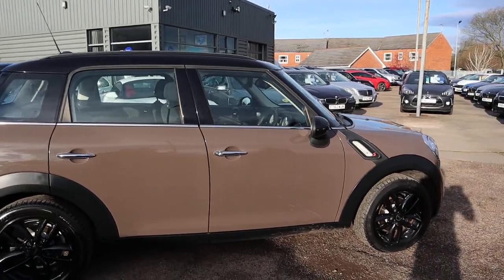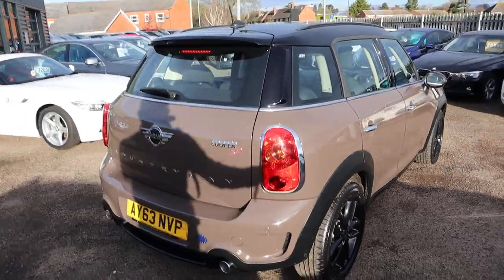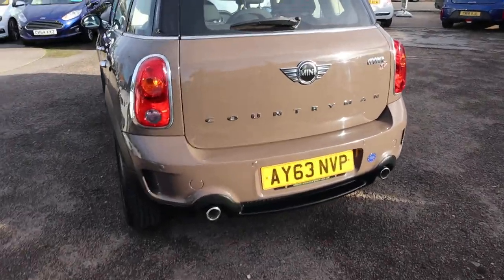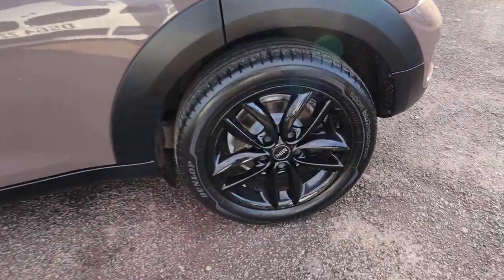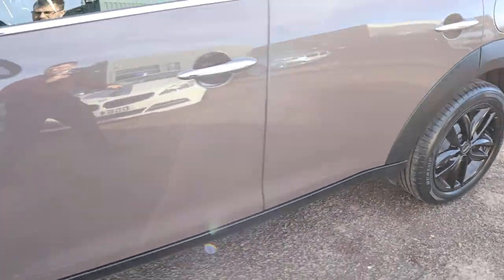So this is the 2 litre Cooper, it's a diesel, it's done just about 44,000 miles which, based on the age, I'm sure you'll agree is fantastic mileage. It has rear parking sensors, it's an automatic, and stunning black gloss alloy wheels — they're in fantastic condition.